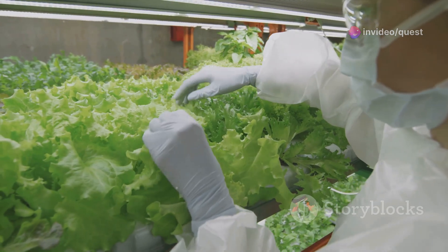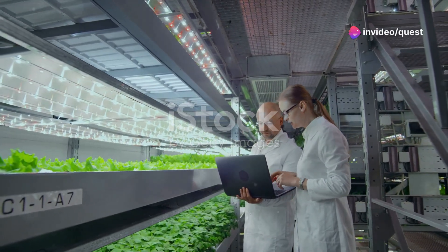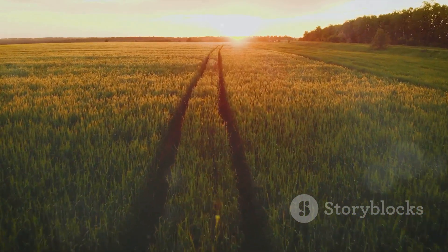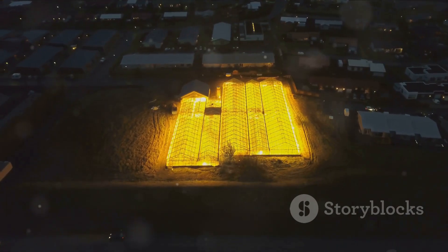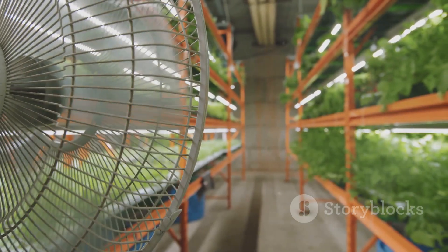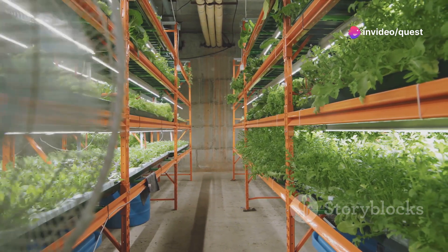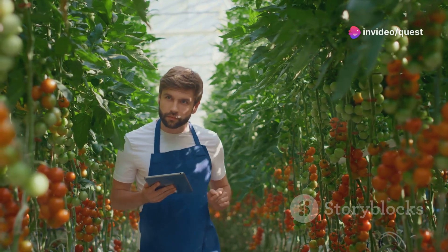Despite its numerous benefits, vertical farming faces several challenges and limitations. The initial setup costs can be quite high, requiring sophisticated technologies and infrastructure, which can serve as a barrier to entry for many potential farmers and investors, especially in developing countries where capital is often scarce. Another significant issue is energy consumption — the reliance on artificial lighting and climate control systems can lead to high energy use, which may offset environmental benefits if energy is not sourced from renewable resources. Moreover, while vertical farming is suitable for certain crops, it is not yet viable for staple crops like wheat, rice and corn, which are essential for global food security. Ongoing research and innovation are needed to expand the range of crops that can be efficiently grown in vertical systems.